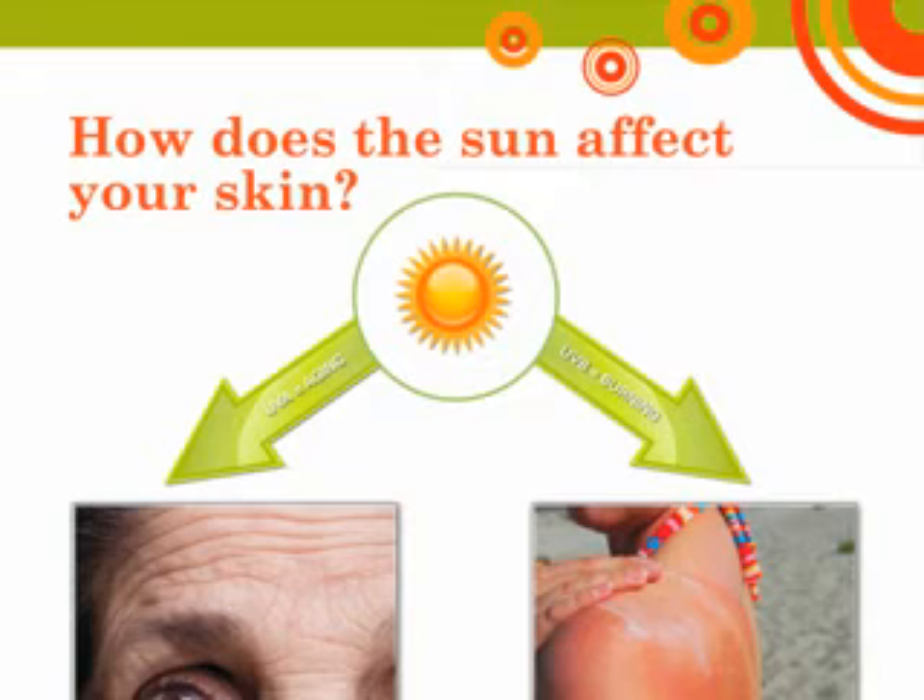Excessive exposure to both forms of UV rays can lead to the development of skin cancer. So, what exactly are UV rays doing to your skin? Some of the damage caused by UV rays includes permanent destruction of the skin's supporting structure — the collagen and elastic fibers — freckling, wrinkling, dilated blood vessels, suspicious skin lesions, redness, drug reactions, and of course, skin cancer.